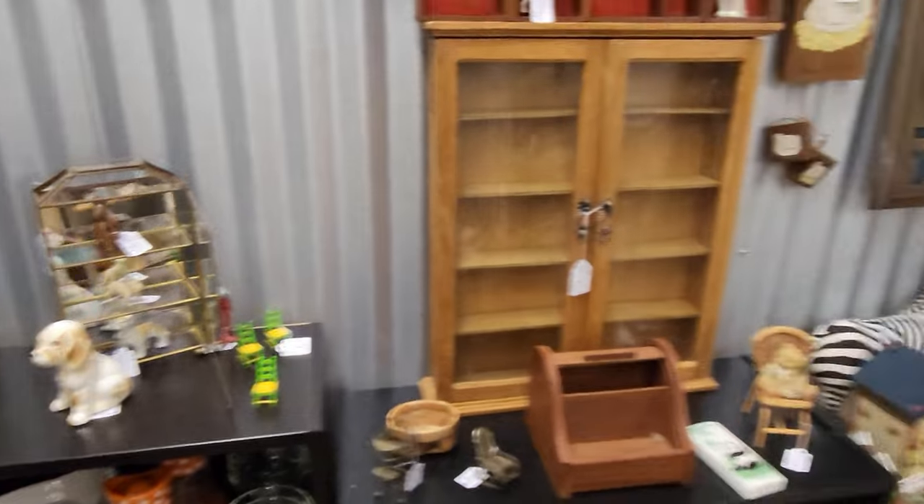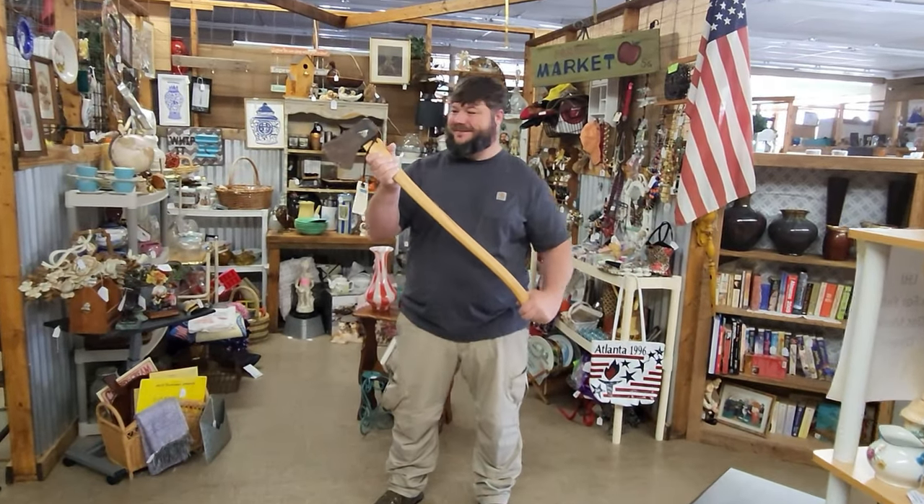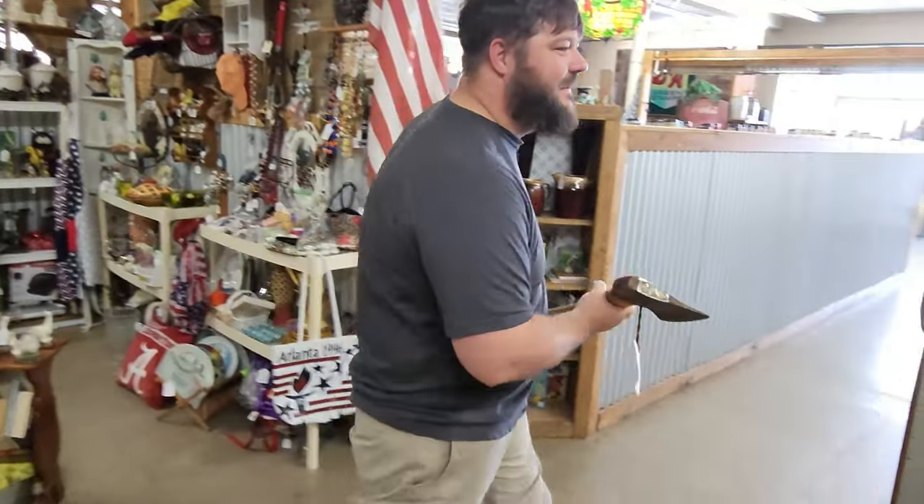Check this out — an old Collins axe. How cool is that? That's really awesome.